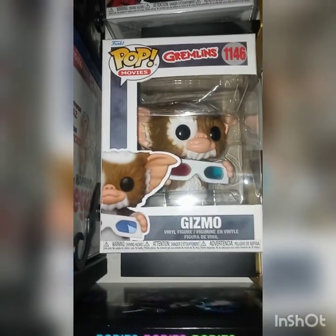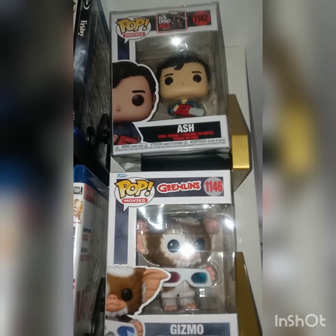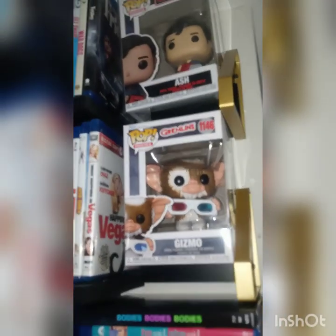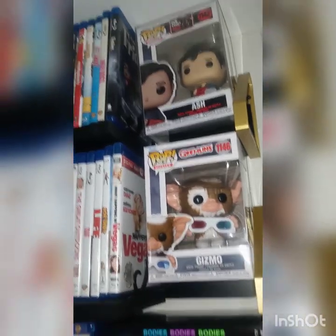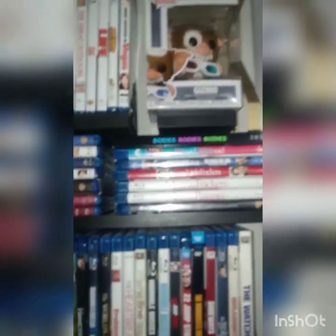Up here I have Ash from Evil Dead and Gizmo from Gremlins. I was a huge fan of both of them growing up, and when I saw these two Funko Pops I had to get them. Got them both from Amazon as well — they fit perfectly in the little spot. I wasn't sure what to do with that space and I thought these two go along great together.